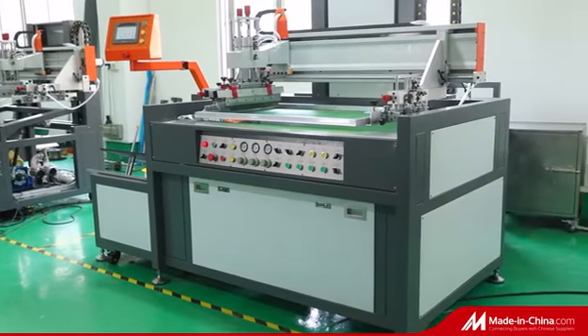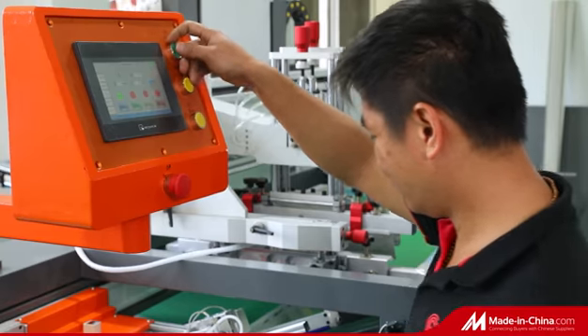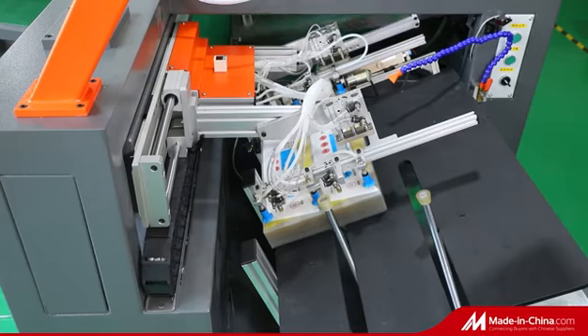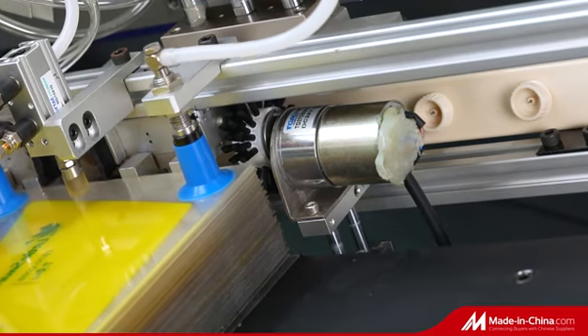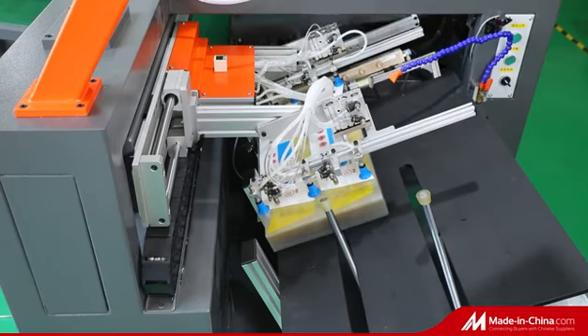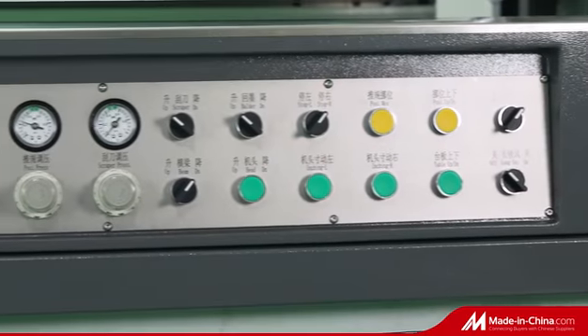TM-VF5070A Automatic Screen Printer for sheet precision printing. Chinese brand — more precise and cheaper than similar automatic printers, and faster than semi-automatic screen printers. It reduces the number of workers and lowers the error rate. The auto feeder can stack up to 30 centimeters.